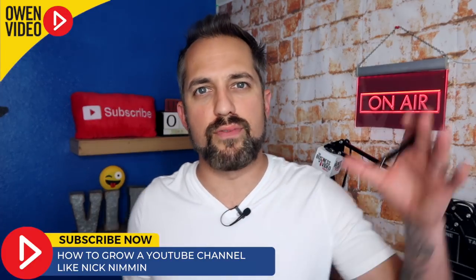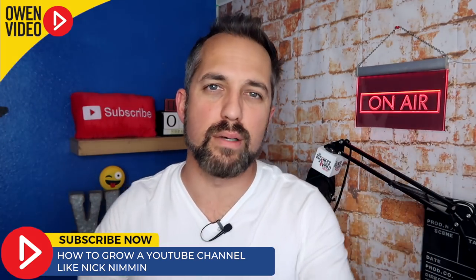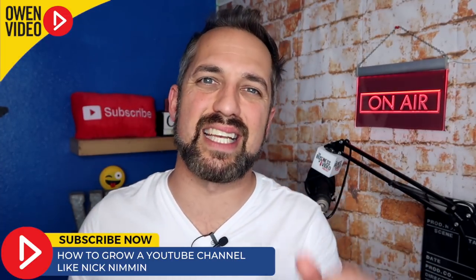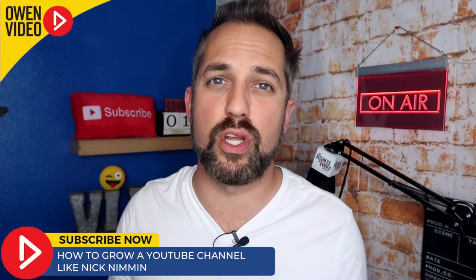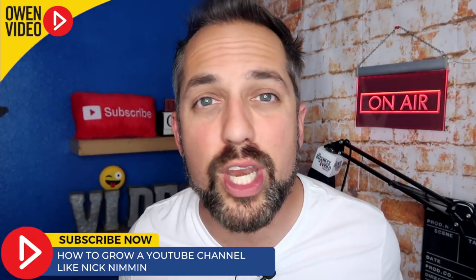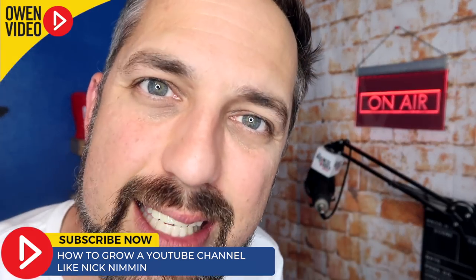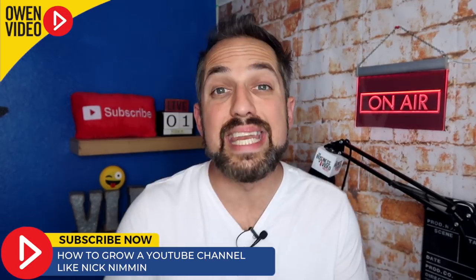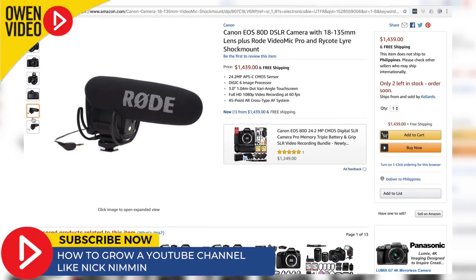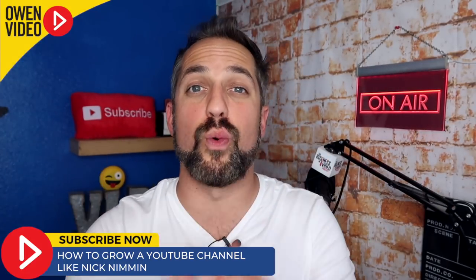Another key point of Nick's production value is that he uses only minimal b-roll. In fact, in one of Nick's more recent videos that's doing fantastically well, we were only able to notice three different sections of b-roll. So you don't need a ton of footage to make your production value increase — you need great content and great delivery. Nick is actually using a Canon 80D with a Rode microphone, and we've put a link to that equipment in the description box below.